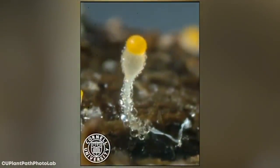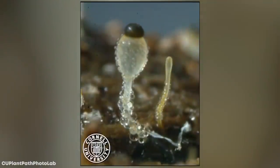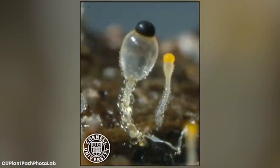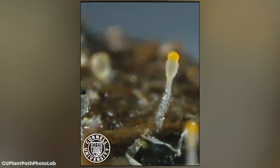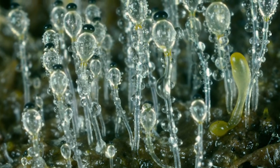When ready, the vesicle bursts and the sporangium is released with an acceleration of 20,000 G, meaning that it reaches 45 miles per hour in a millisecond. It happens so fast that it's impossible to see with the human eye, and it's difficult to record even in slow motion. The idea is that the sporangium will land on vegetation, which will subsequently be eaten by an animal so the spores can begin growing in its digestive tract — and it's a surprisingly effective means of transmission.